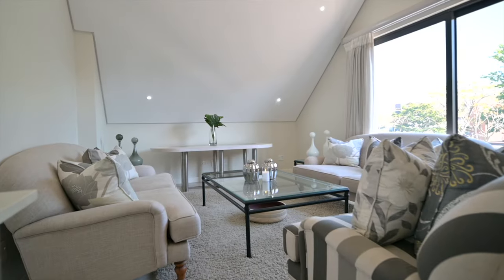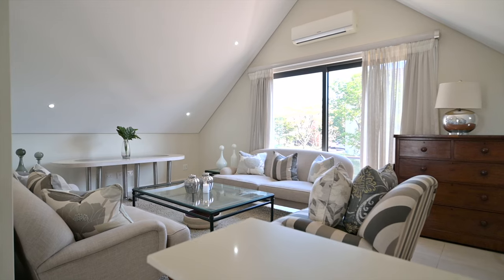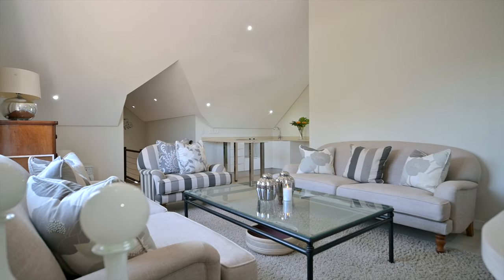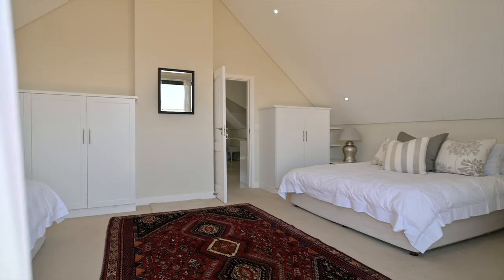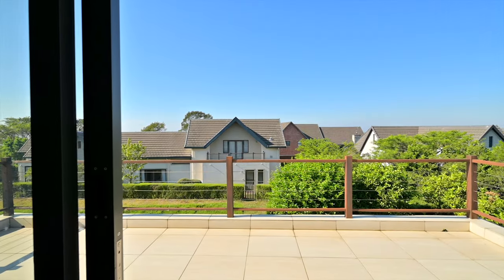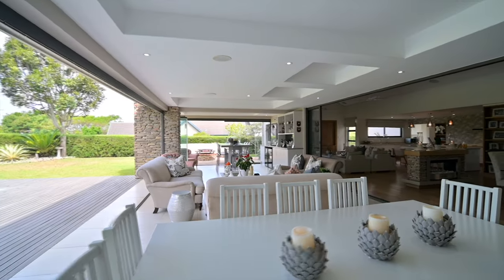Above the garage, a luxurious guest suite awaits, accessible directly from the main home. This suite offers a lounge, kitchenette, en-suite bathroom, and a separate bedroom with a private balcony.